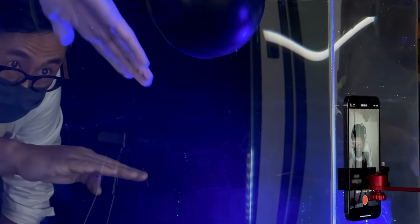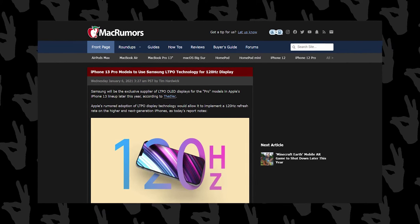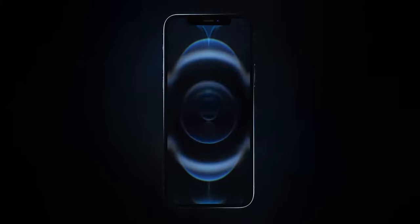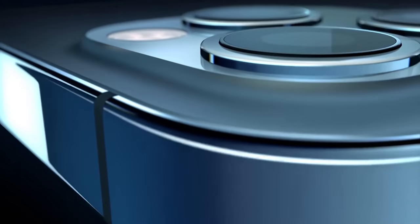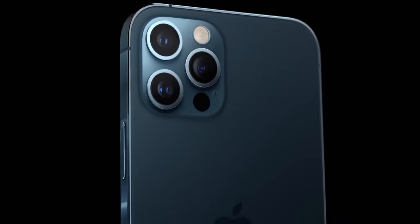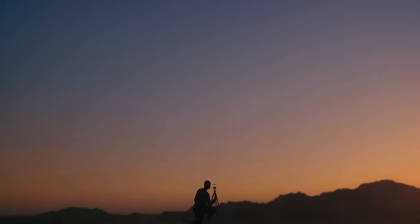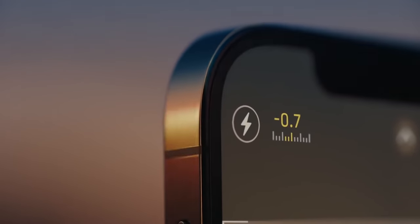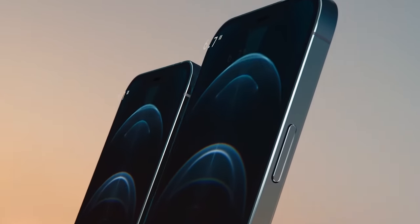One of the most highly anticipated features of the iPhone 13, which will also be the main highlight, is 120Hz — and it is finally coming. It was going to happen with iPhone 12 but was cancelled at the last minute because it drained a lot of battery. It is now confirmed by multiple reliable sources that 120Hz will be on all iPhone 13 models, with LTPO technology so that the refresh rate can be varied depending upon the content being displayed to save battery life.